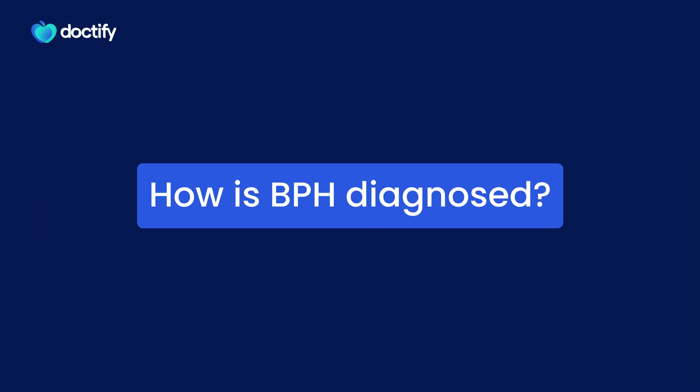Diagnosis can be made using a range of tools: a clinical history, an examination, an examination of the prostate via rectal examination. We have certain clinic-based tests such as a uro flow rate, which can help us establish whether there is a degree of obstruction to your urinary flow. Ultrasound can also help size the prostate, particularly ultrasound which is introduced through the rectum.